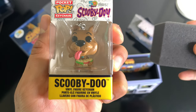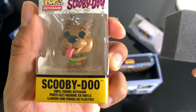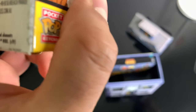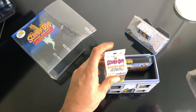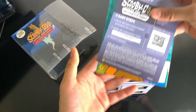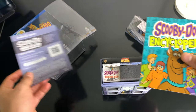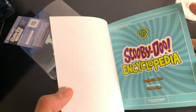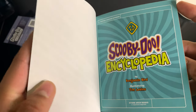I'm just going to leave the keychain in the box — it's probably better that way so I don't lose it. One last look at it — Scooby. Looks more like Scrappy but who am I to judge. There's the code — you saw the digital code, didn't you. Scooby-Doo encyclopedia. Alright, cool.